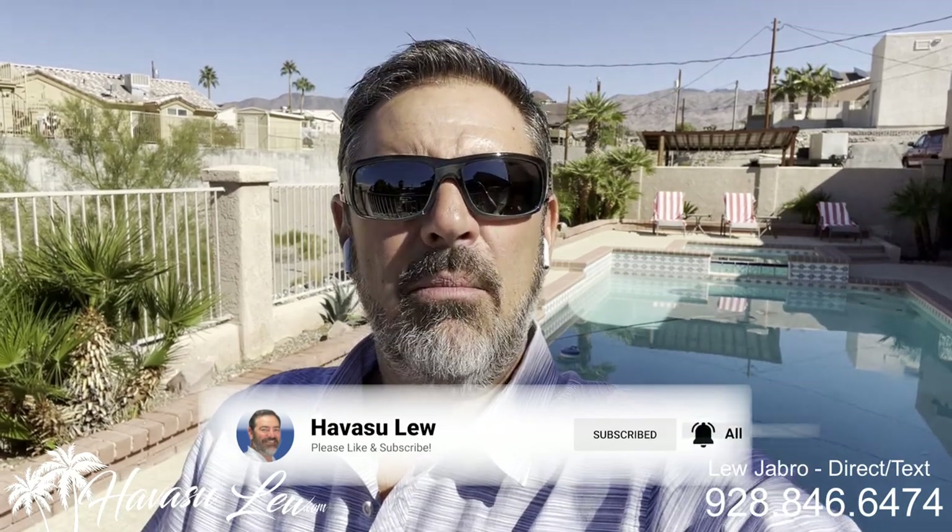Alright guys, Havasu Lou back again with you. Hope you enjoyed the quick little walkthrough of the house over here on Breakwater Drive. This one was just listed about two weeks ago for $850K. I'll put a direct link to the listing detail page right below this video so you guys get all the original listing pictures, current price, and availability. Of course, if you have any questions at all, always feel free to reach out to me — all my contact information is right below this video. You guys have a great day and I'll talk to you soon.